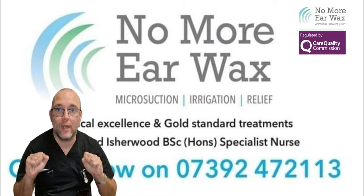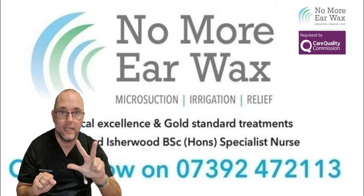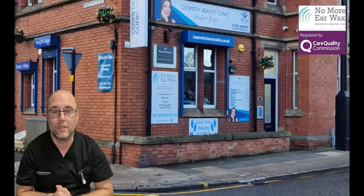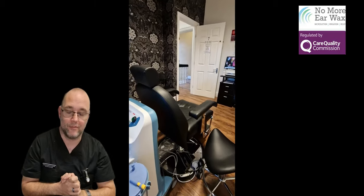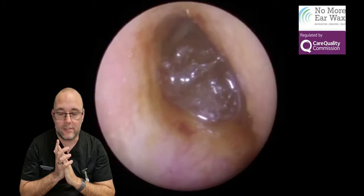Hello and welcome to episode 18. My name is Richard Ishwood, registered nurse from No More Ear Wax. Thanks for joining us. There's our clinic room if you've not seen it before — a lovely old building.